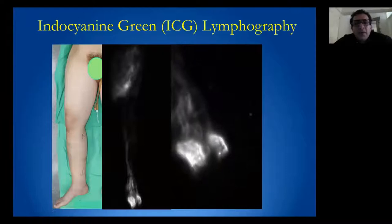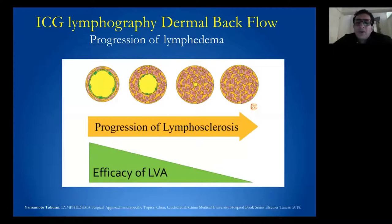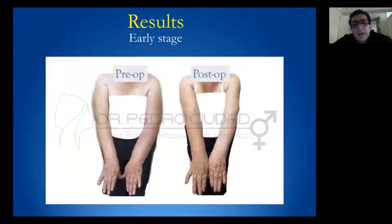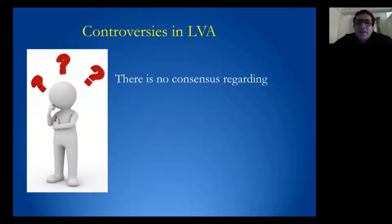It is very important to do ICG lymphography to see where we can place the LVA. We need to remember that as lymphedema and lymphosclerosis progress, the efficacy of LVA may decrease, so patient selection must be very meticulous. Here are some results of LVA preoperative and postoperative in early stage, and also some cases of advanced stage pre and post LVA. However, there are still some controversies in LVA surgery.